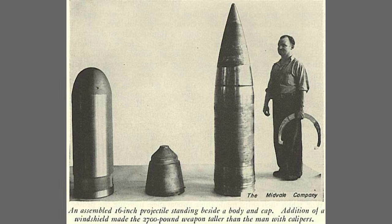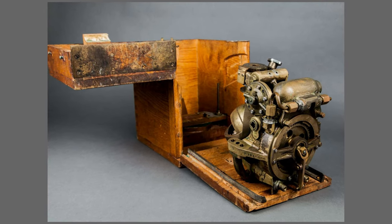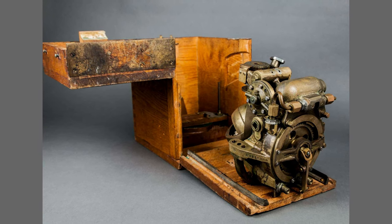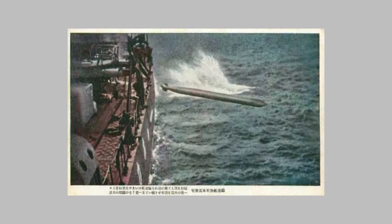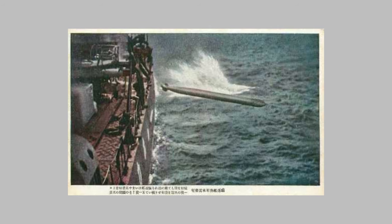The torpedo utilized a concentrated oxygen-fueled propulsion system instead of the former compressed air propulsion system. This improvement allowed it to achieve higher speeds and a longer range. It was considered one of the fastest torpedoes in the world at the time, capable of reaching speeds up to 60 miles per hour, with an impressive operational range of over 31 miles.